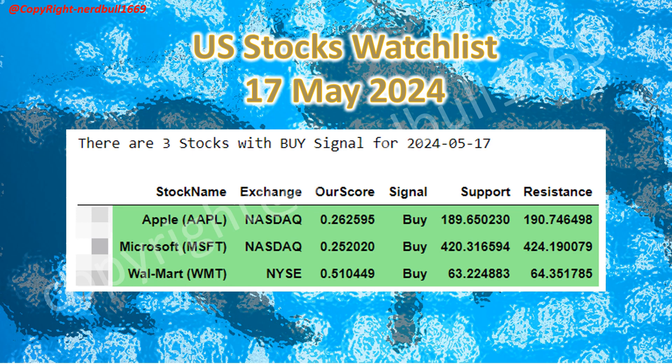Here is the US stocks watchlist for 17 May 2024. Apple has a buy signal with support at $189.65 and resistance at $190.74. Microsoft has a buy signal with support at $420.31 and resistance at $424.19. Walmart has a buy signal with support at $63.22 and resistance at $64.35.